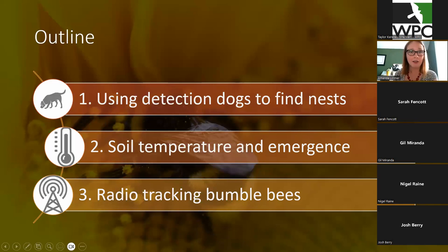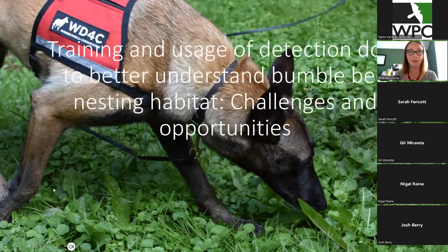Now that I've given a little crash course on bumblebee ecology, the outline for the rest of the talk focuses on the research I've done with Wildlife Preservation Canada. The first part will be using detection dogs to find nests. Then a project we did for two years using soil temperature to see if that determines spring queen emergence timing. And finally, I'll go over some of the radio tracking work that I've done at the University of Guelph.